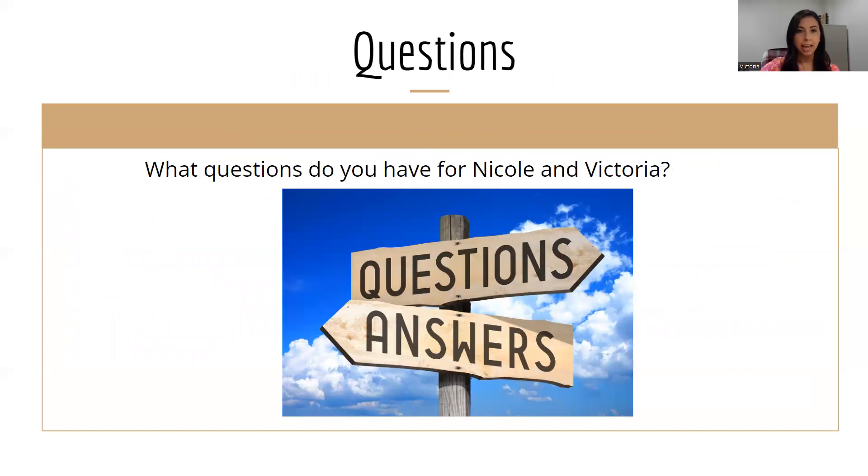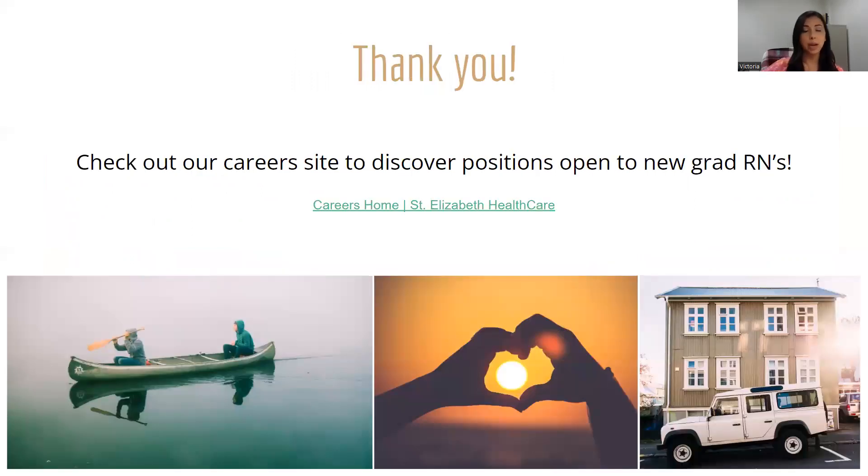This brings us to the end. If there are any questions for myself or Nicole, please feel free to reach out by applying online — we'll also give our contact information to your instructors so they can disperse it. If anybody wants to talk with us, you're more than welcome to set up a time to chat. Thank you so much for having us today. One question before we go: for students doing role transitions or other work with St. Elizabeth, how do you view that as part of the process? And if they are currently working and want to let it be known they want to move up in the organization or make connections, what are the best ways to do that?